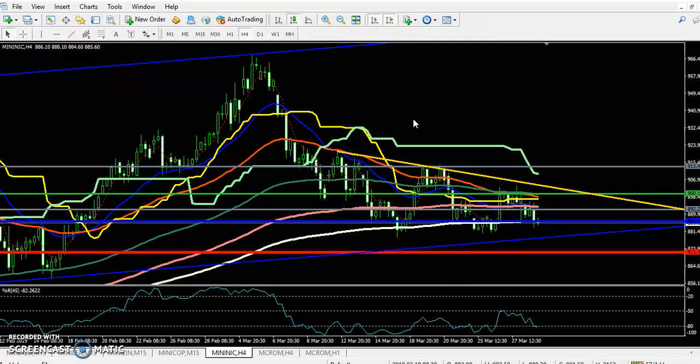On the four-hour chart, the price is running above the 400 and 200 moving average. They are trying to break this level — first try, second try, and third try — and now the price is forming a descending triangle pattern.